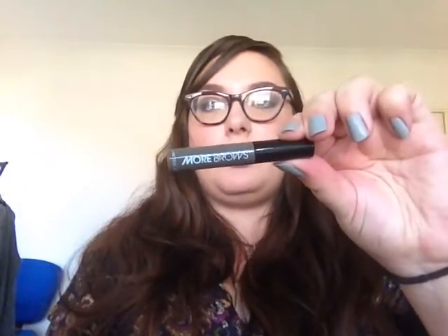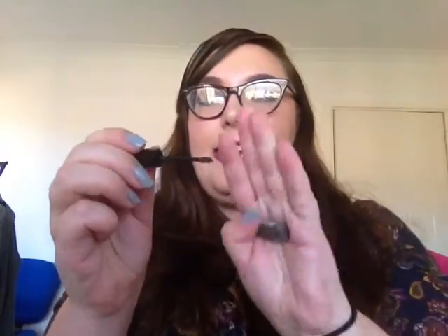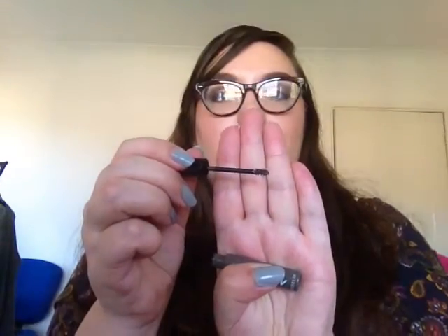For my eyebrows, I got this in a Love Me Beauty box — it's the ModelCo More Brow in Medium Dark. It has the tiniest little wand and it just sets your brows in place and keeps them there without looking clumpy or crispy. I really like it.